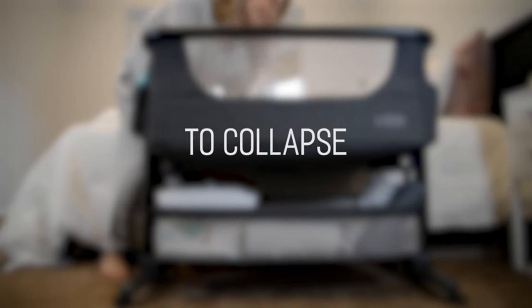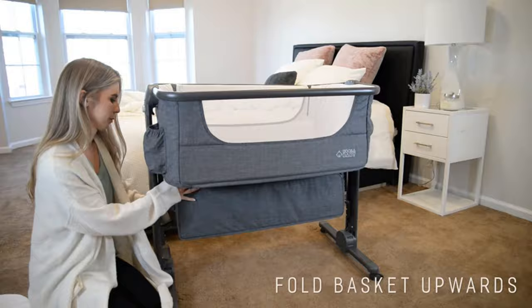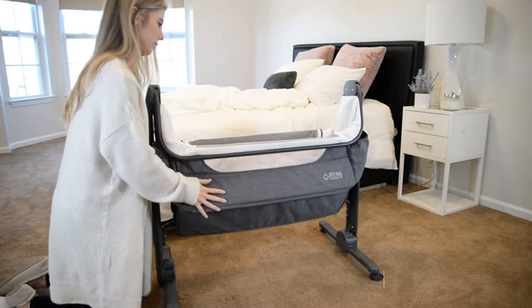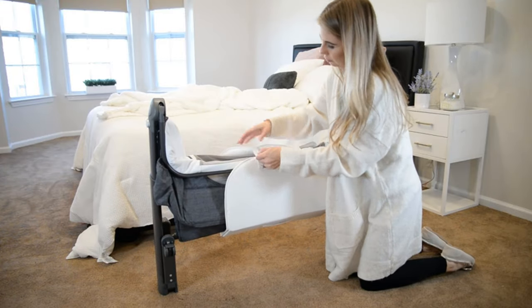This co-sleeper features a 4-in-1 convertible design to give you plenty of options in one product. The Cooler Things Bassinet can be used as a bedside sleeper, stand-alone crib, portable play area, and transportable crib. There are also 5 height options so you can find the perfect match to your sofa or bed.